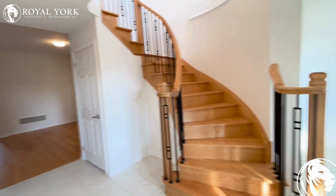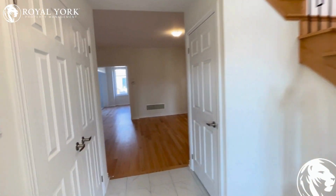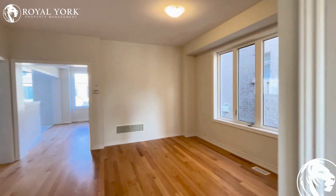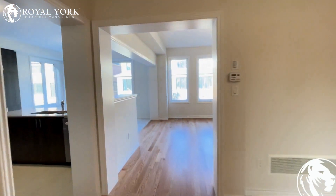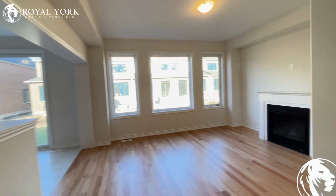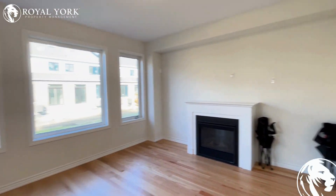So we enter. There is a living area here. There is a second living area over here with a heater.